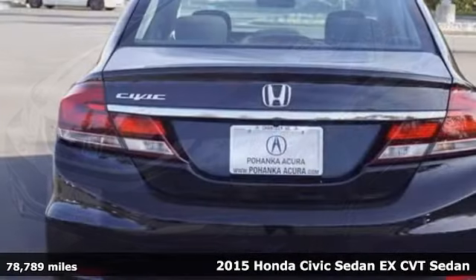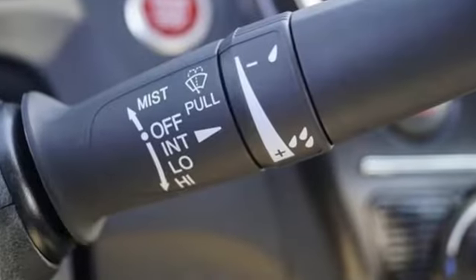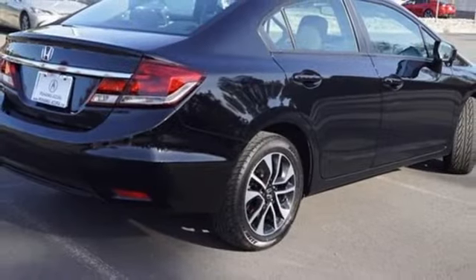You'll look forward to every drive with features like these: Bluetooth wireless audio streaming, Bluetooth hands-free link, manual tilting steering column, and doors and push-button start proximity key.